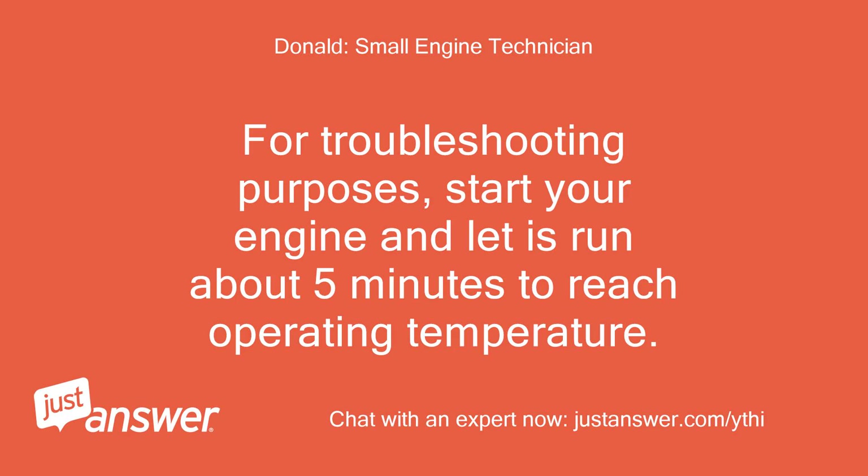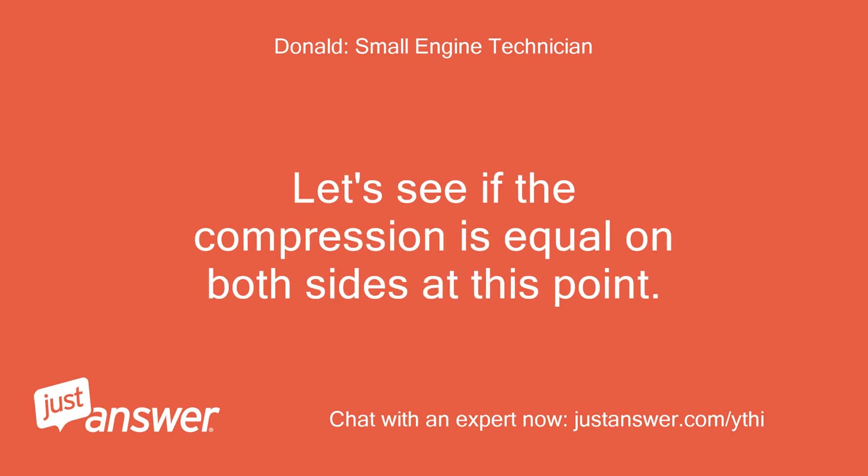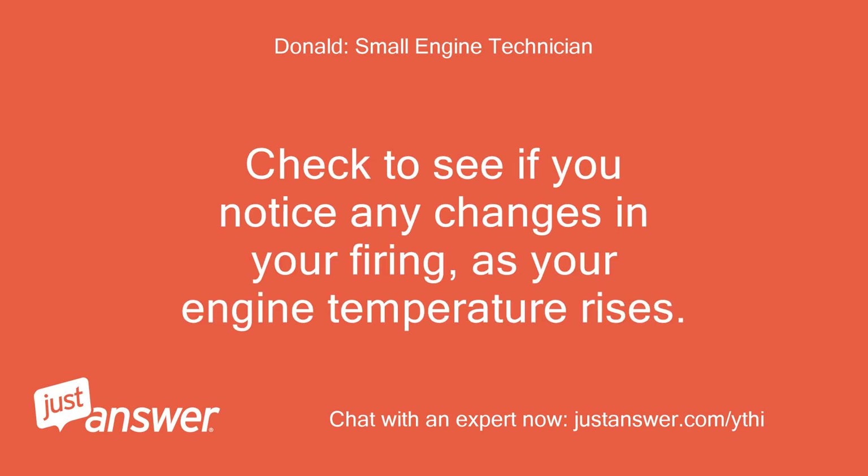For troubleshooting purposes, start your engine and let it run about 5 minutes to reach operating temperature. Shut your engine off and recheck the compression on both cylinders. Let's see if the compression is equal on both sides at this point. Also put your in-line tester in place on the misfiring cylinder as your engine is running. Check to see if you notice any changes in your firing as your engine temperature rises.